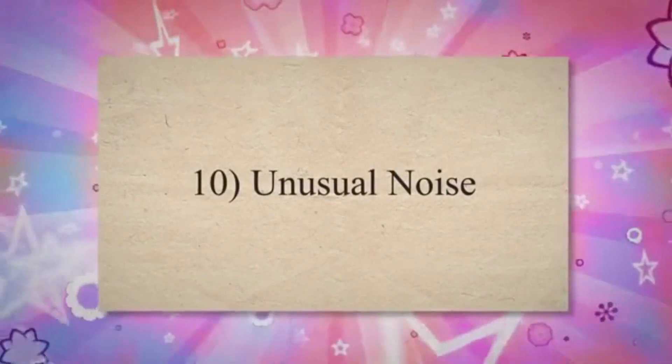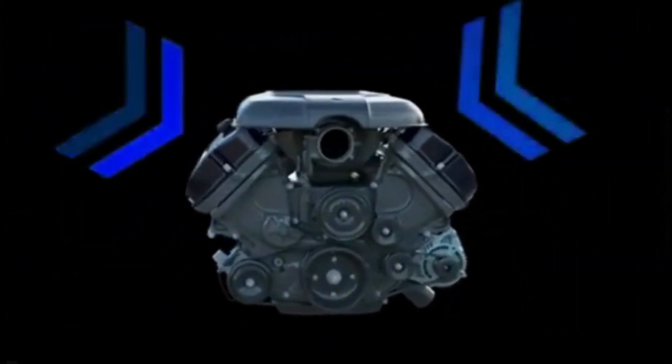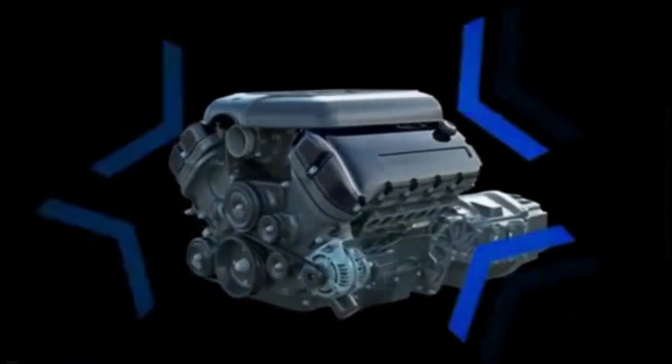10. Unusual Noise. Air being drawn into the engine through a vacuum leak can create a hissing or whistling sound. This noise can be audible from the engine bay and may help you locate the general area of the leak.